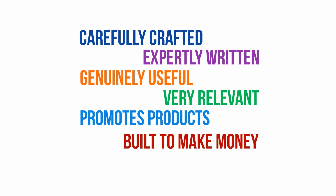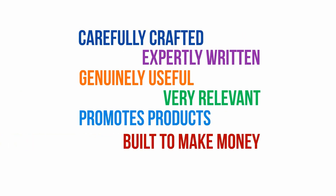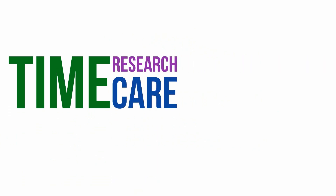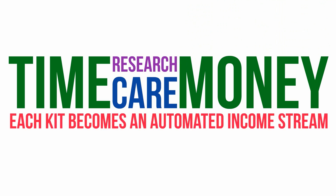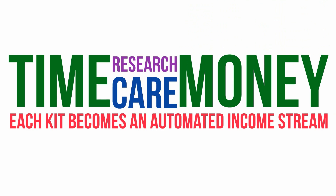All you have to do is insert your affiliate link so you can start earning commissions right away. Think for a second about how much time would need to go into selecting the right product and creating just one of these helpful promotional emails — all the research and careful persuasive copywriting that would need to go into that. You'll be saving a ton of time and money, and that's just for one. You're getting seven of these email follow-ups with each report, meaning each lead magnet kit also becomes an automated income stream.